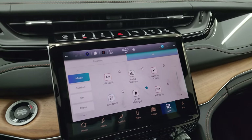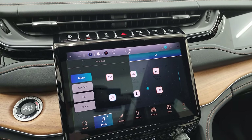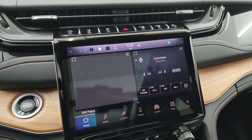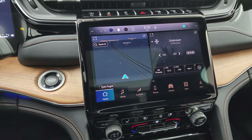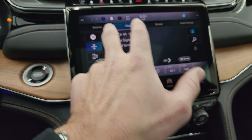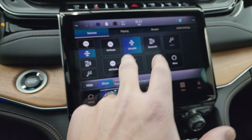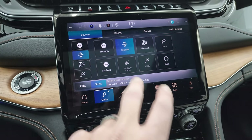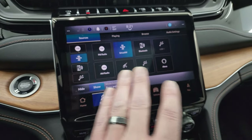Let's check out the Uconnect 10.1-inch radio. This one has AM, FM, SiriusXM, Android Auto, Apple CarPlay, Bluetooth capabilities, and a factory navigation system. You still get AM radio on this one — which is notable since some companies are now removing AM from vehicles, so you can still listen to the Brewers and everything.